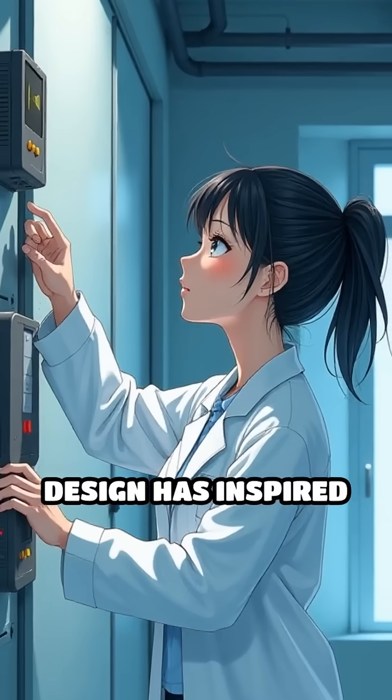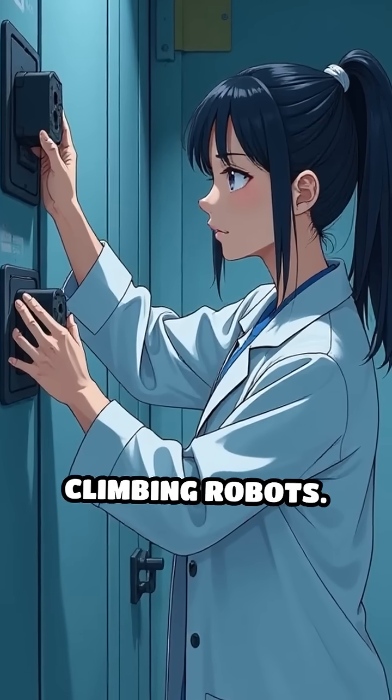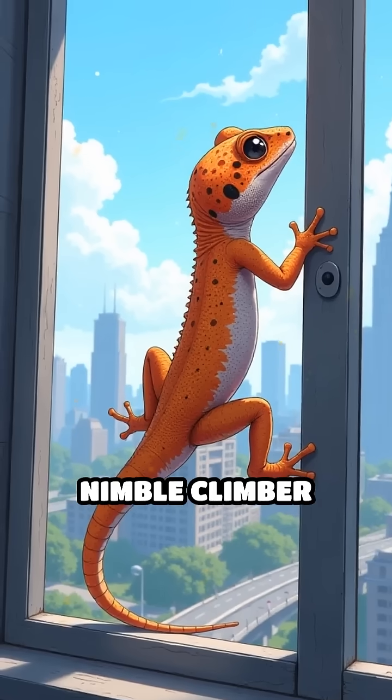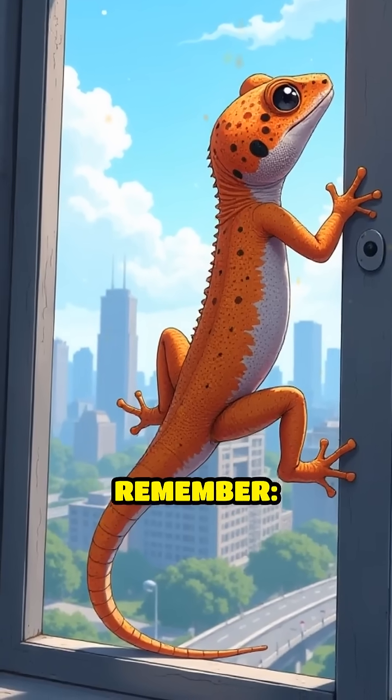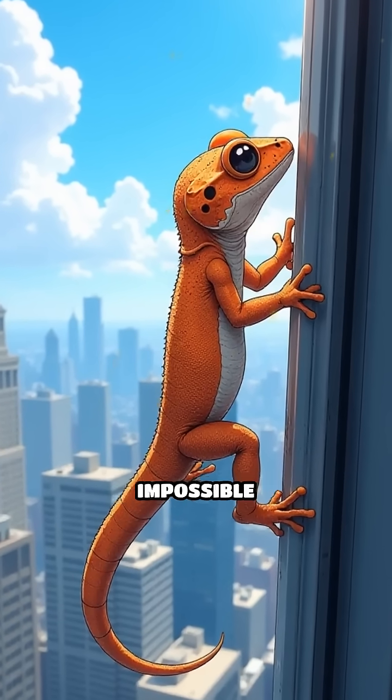This natural design has inspired engineers to develop advanced adhesives and climbing robots. Next time you see a nimble climber scaling a window, remember, it's molecular magic, not just sticky toes, that makes the impossible possible.